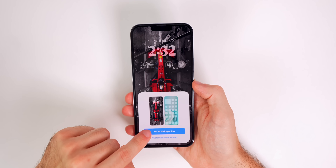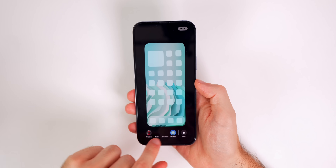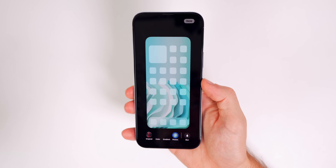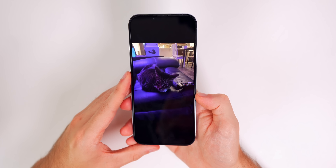You also get the option to set as a wallpaper pair or customize your home screen from right here, including options to blur the home screen or not — all straight from this section.